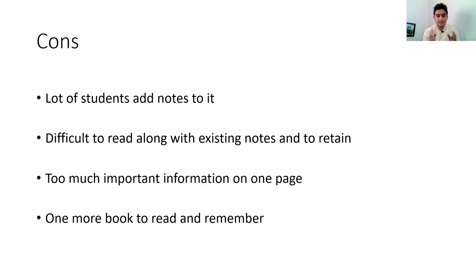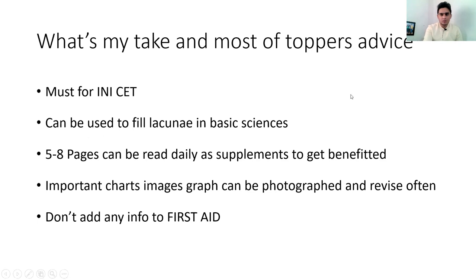Another difficulty is that this becomes an additional book on top of what you're already studying. Even reading two to three pages of First Aid can be tiring because of how much information is packed into those pages. A third issue is that there is too much information on one page — you have to remain attentive throughout and stay fully focused on each line.